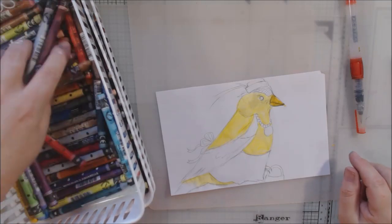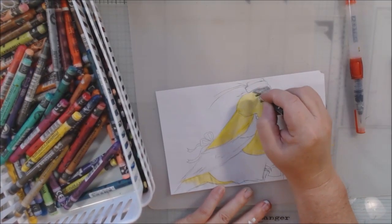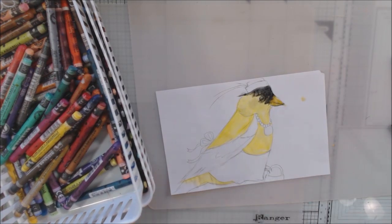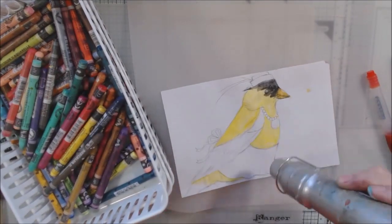For coloring I decided to use my Neocolor watercolor water-soluble crayons. These are great — they have watercolor in them and you can draw them onto the paper and then blend with a paintbrush dipped in water.